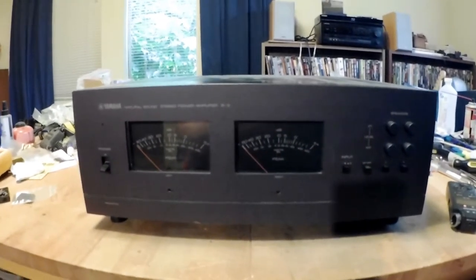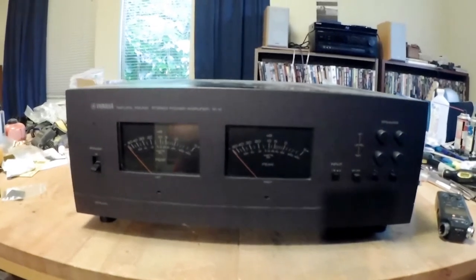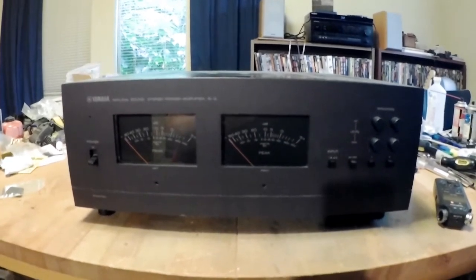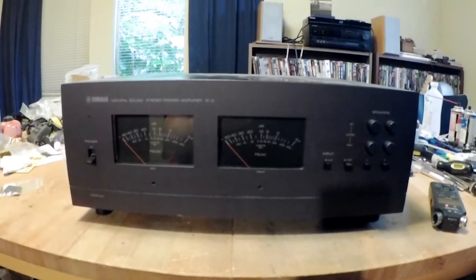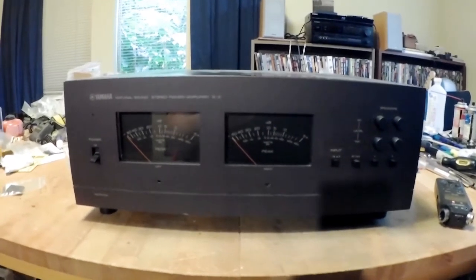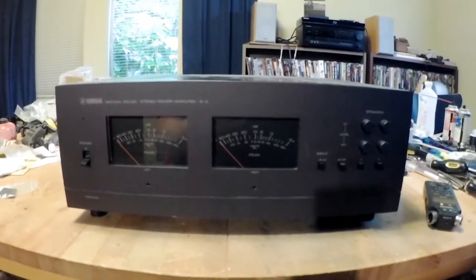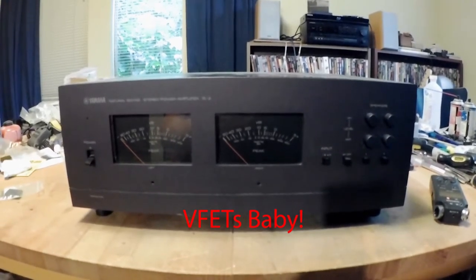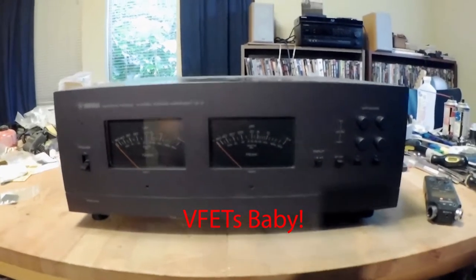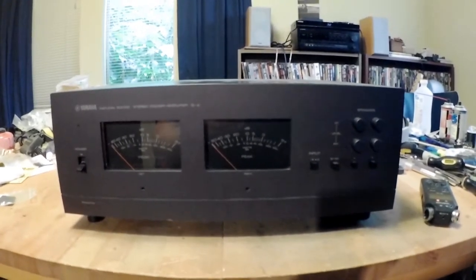Basically in the mid-70s, the Japanese were looking for a competitive edge. Two companies, both Yamaha and Sony, looked into a type of output device called a vertical FET, or VFET. It's an amazing device — a solid-state device that sounds like a tube.